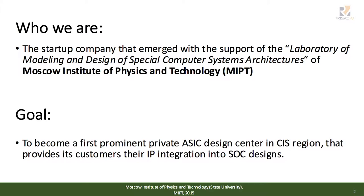But first of all, I would like to present ourselves. Here we represent the Moscow Institute of Physics and Technology, one of the most famous universities in Russia. Using resources of our university and especially our laboratory, we're trying to build a company that provides customer service to integrate their IP into SOC designs.